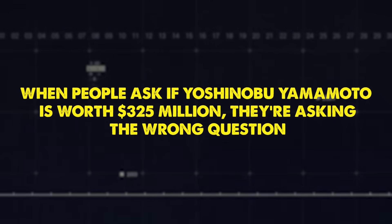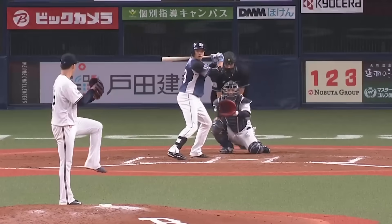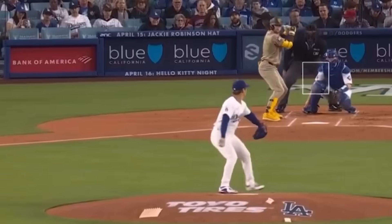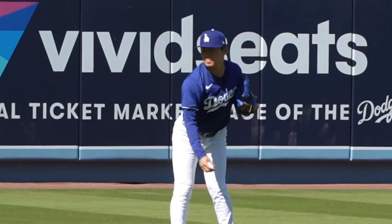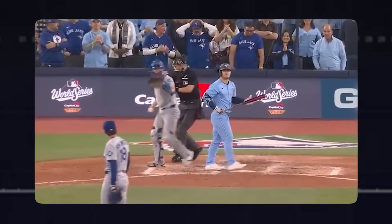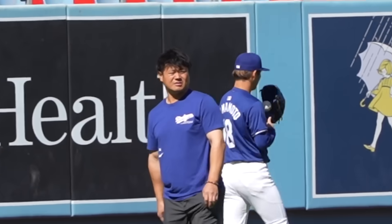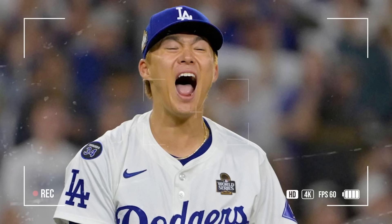When people ask if Yoshinobu Yamamoto is worth $325 million, they're asking the wrong question. The real question is: how do you put a price on perfection? Every millimeter of his delivery is optimized, every rotation calculated, every movement efficient. This isn't just pitching — this is physics, this is biomechanics, this is thousands of hours of deliberate practice creating something that looks effortless. When you break it down frame-by-frame, phase-by-phase, movement-by-movement, you realize you're not just watching a great pitcher. You're watching a biomechanical marvel — a machine built through dedication, refined through science, and perfected through repetition. A machine that never misses.